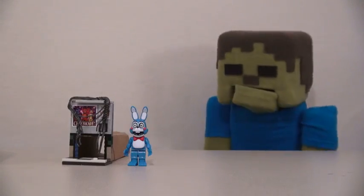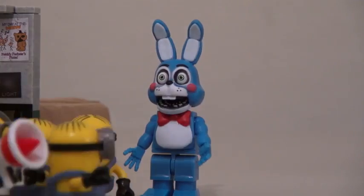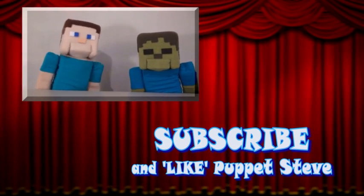Ooh, air vent's creepy! Yep, because you never know what's gonna pop out of it! Make sure you subscribe to the Puppet Steve Show for more Puppet Steve in the future!